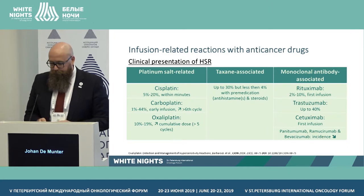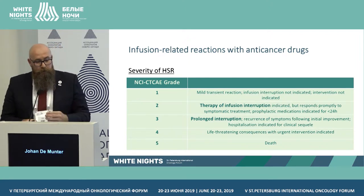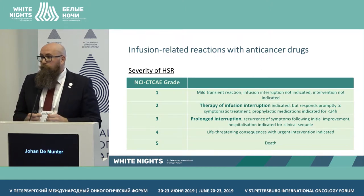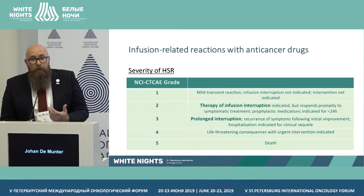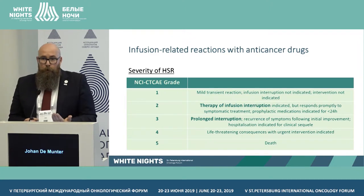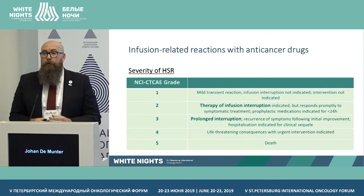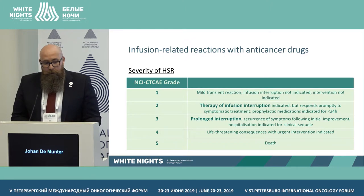Using the common toxicity criteria severity grades: Grade 1 is mild — infusion interruption is mostly not indicated, you can slow the infusion slightly and continue. Grade 2, which I see most commonly in practice, requires stopping the infusion immediately. With medication, problems typically resolve within 24 hours, and we can restart at a slower rate. We obviously don't want Grade 5 because that means we lose our patients.